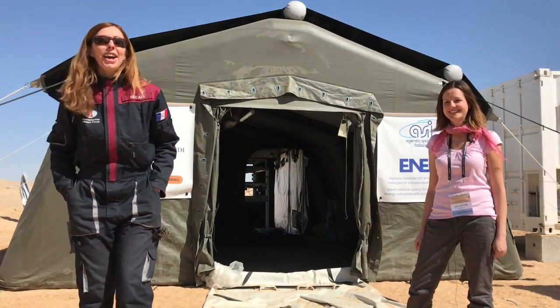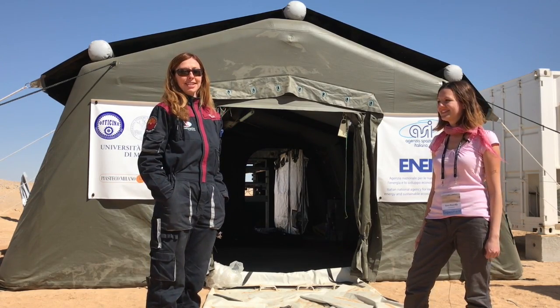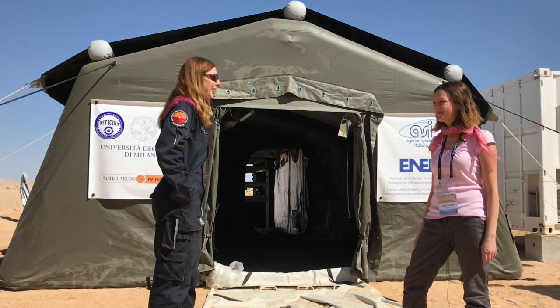Hello everybody! Today we will talk with Sarah about the experiment which is HOT EXTREME. So what is it about?